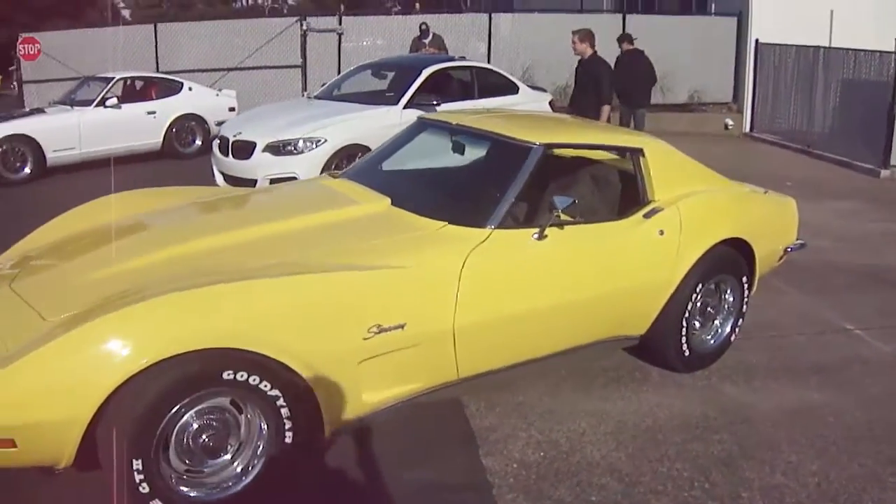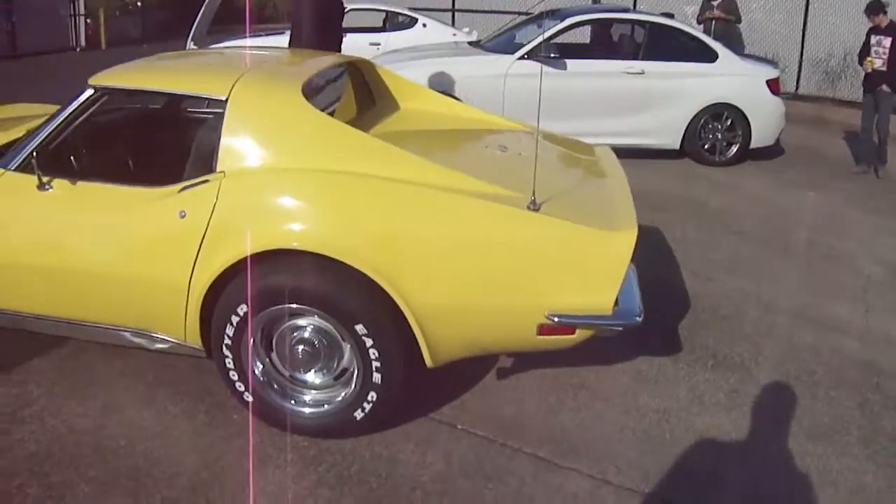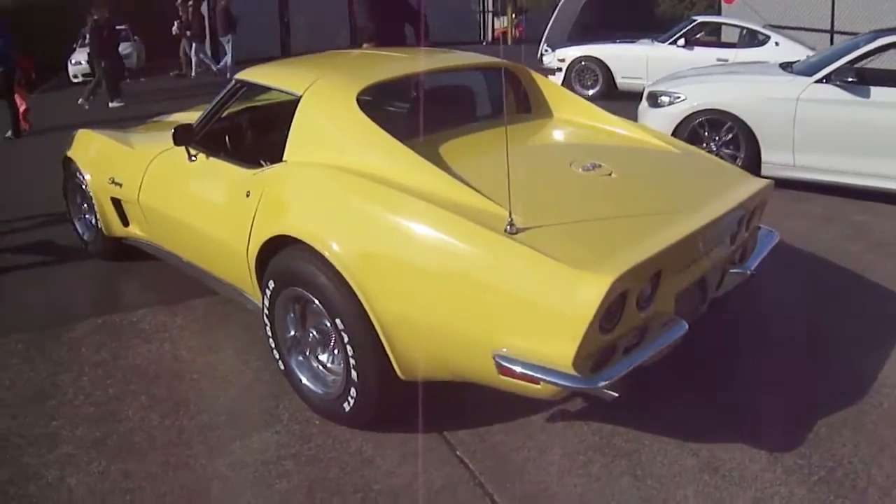I love this Stingray. I love all these cars here. You're gonna hear me say 'I love this, I love that' all over the place — it's because I love them all.